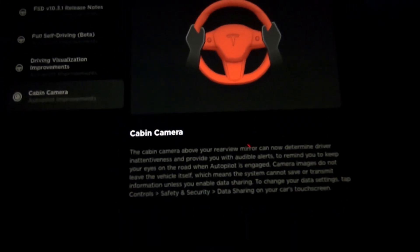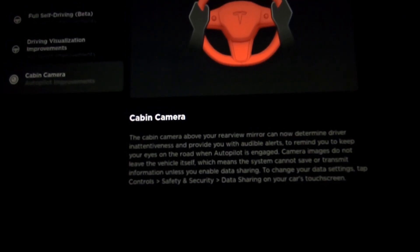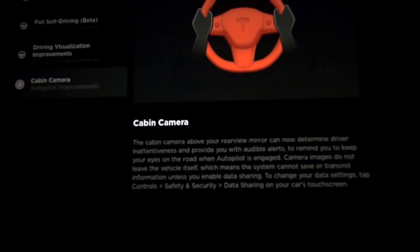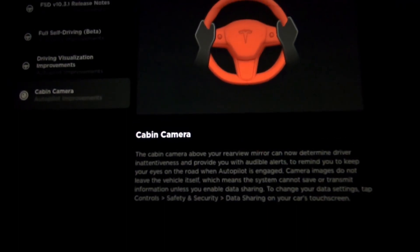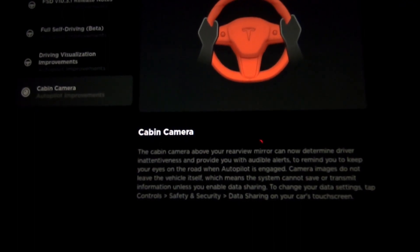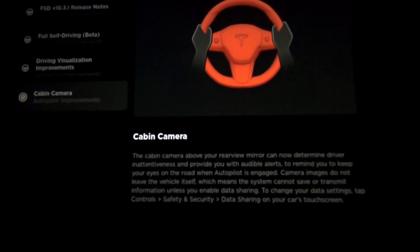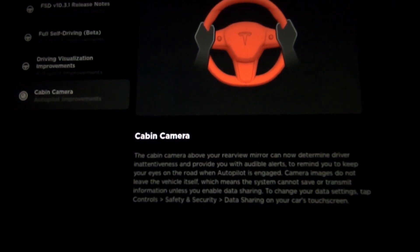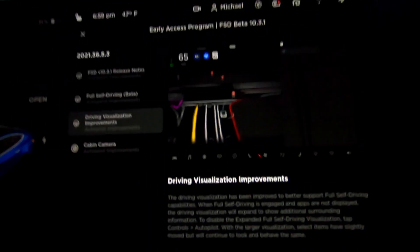Cabin camera: the cabin camera above your rearview mirror can now determine driver inattentiveness and provide you with audible alerts to remind you to keep your eyes on the road when Autopilot is engaged. Camera images do not leave the vehicle itself, which means the system cannot save or transmit information unless you enable data sharing. To change your data settings, tap Controls > Safety & Security > Data Sharing on your car's touchscreen.